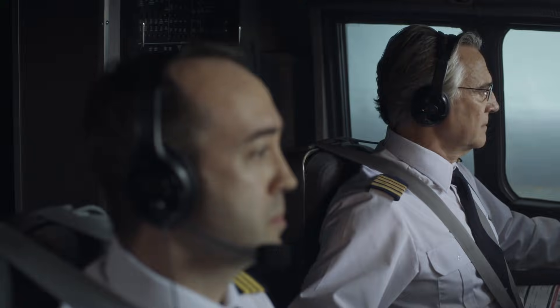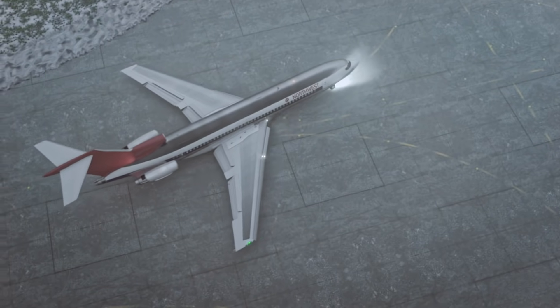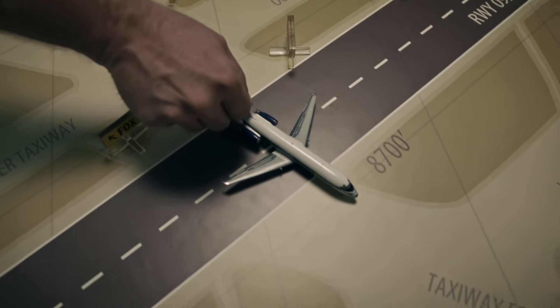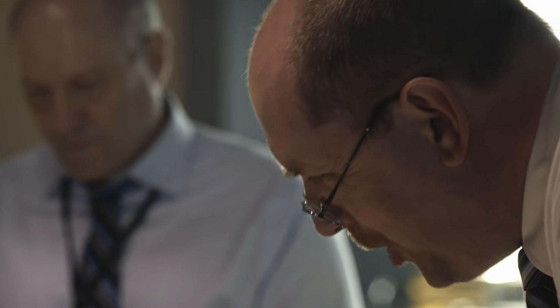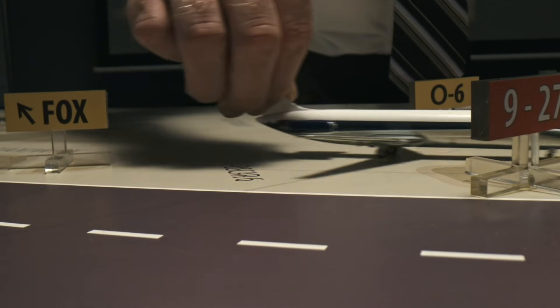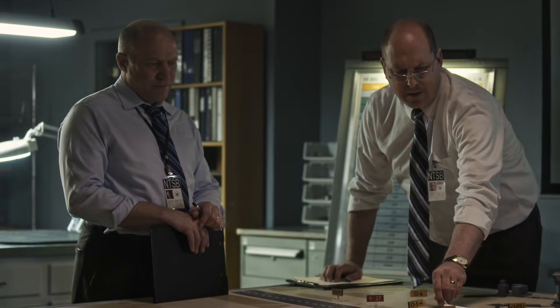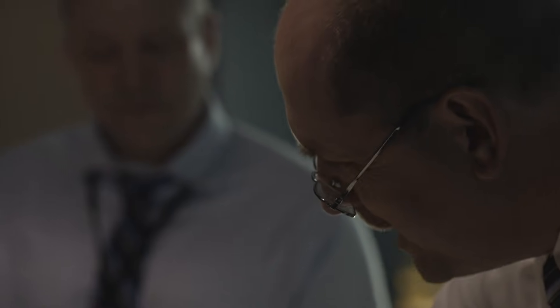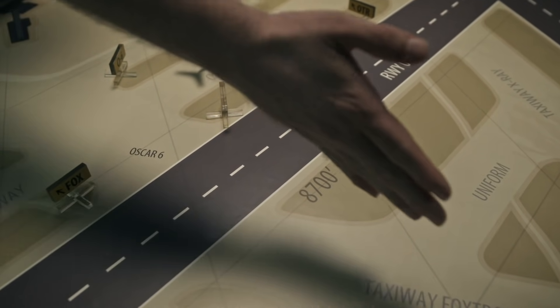Left turn or right turn? This is the inner taxiway here. We're still going for Oscar 6. So left turn? So when they should go straight through Oscar 6, they turn off it and go east. We're headed eastbound on Oscar 6 here. Just as the controller said, you can't go east on Oscar 6 — Oscar 6 runs north-south.